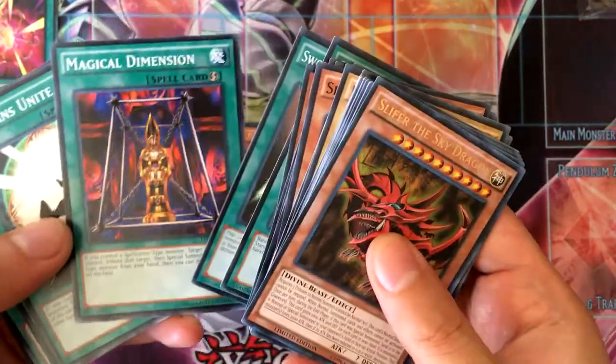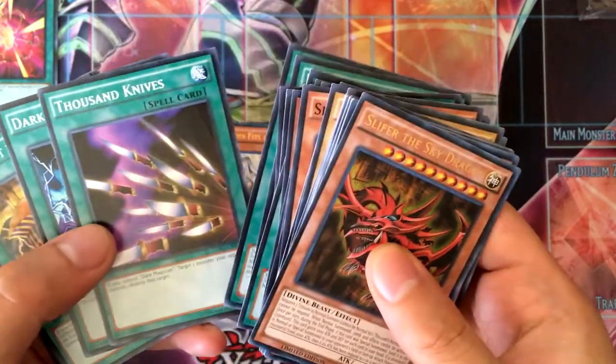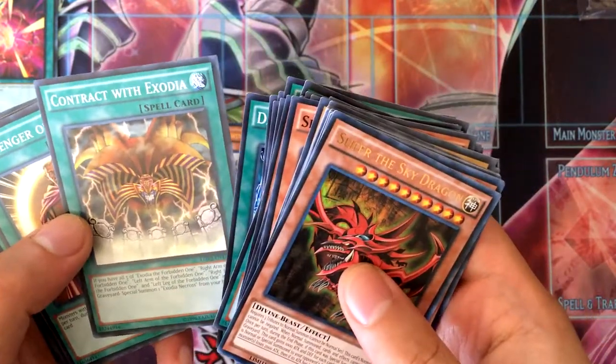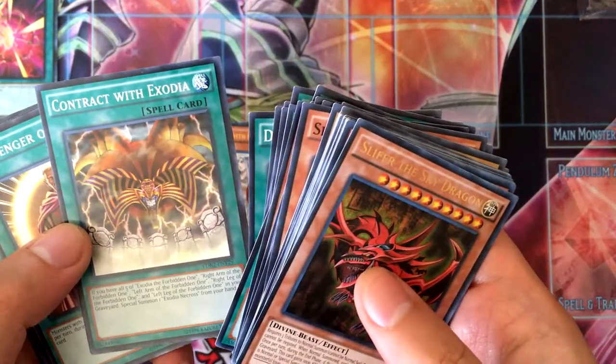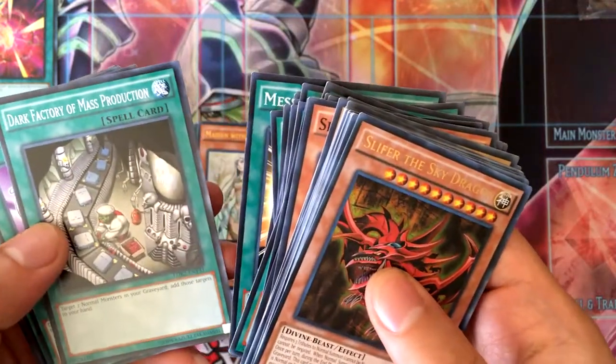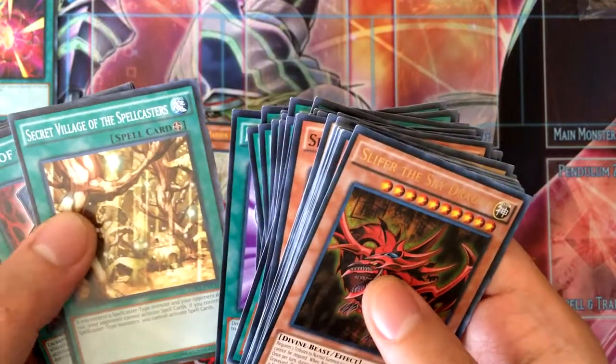Swords of Revealing Light, Magical Dimension, Magicians Unite, Tricky Spell 4, Thousand Knives, Dark Magic Attack, Contract with Exodia, Messenger of Peace, Dark Factory of Mass Production, Monster Reincarnation, and Secret Village of the Spellcasters.